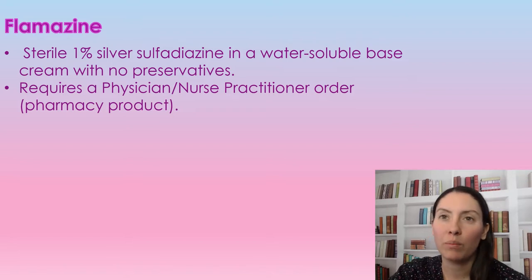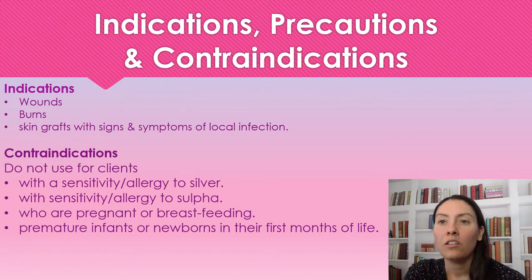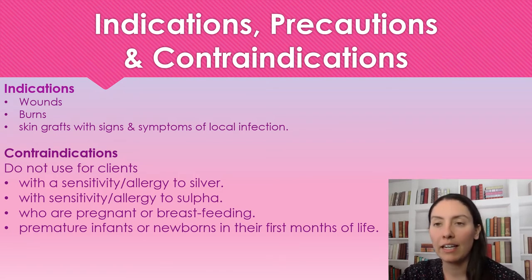You 100% have to have a physician or nurse practitioner order for this — you can't just use it on a patient it hasn't been prescribed for. With Flamazine being a silver product, we are going to use it for wounds with signs and symptoms of a local infection — localized, not deep spreading, something you can treat topically. We'll use it for wounds, burns, and skin grafts.